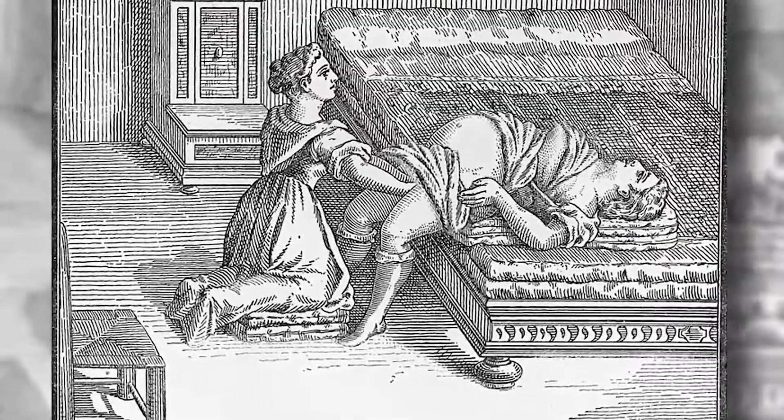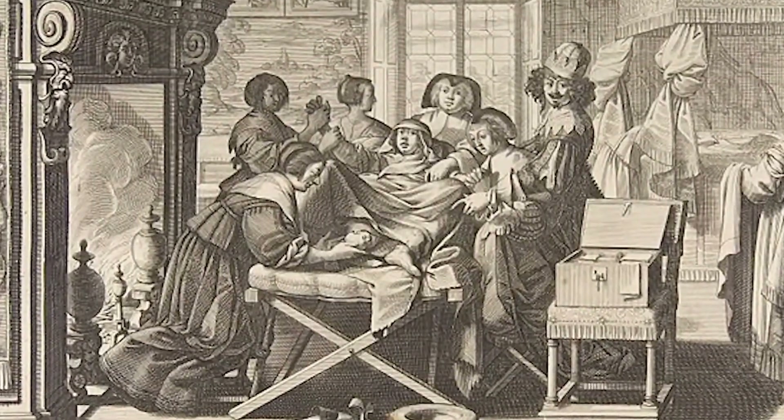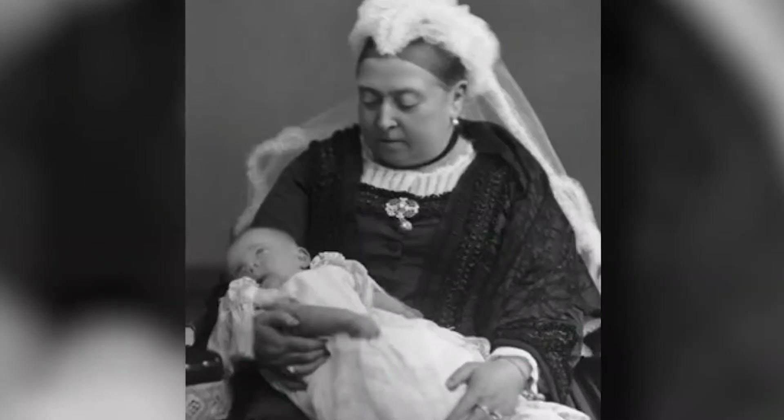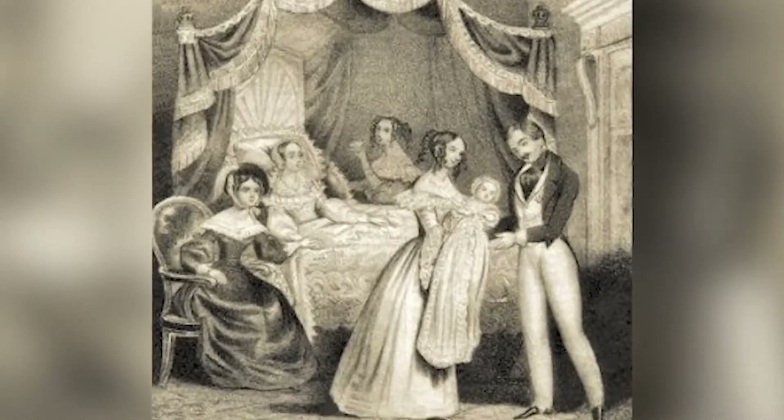During childbirth, the most common method in ancient Egypt was a natural birth. The woman would squat and push while a midwife or another woman would offer her hand in support and share the pain. This method of hand-holding support was also used during surgical procedures.